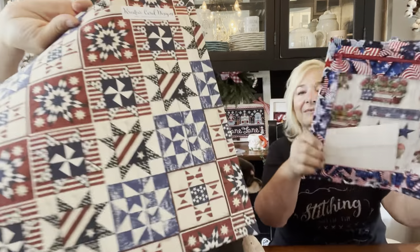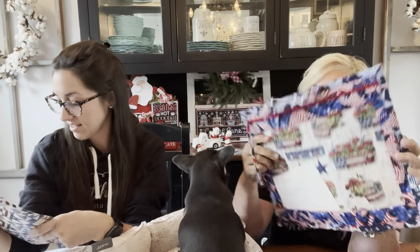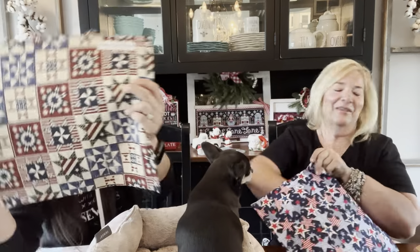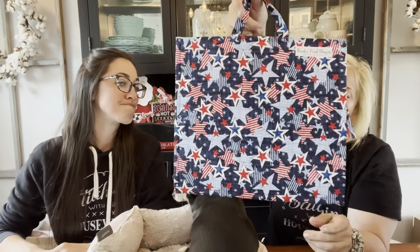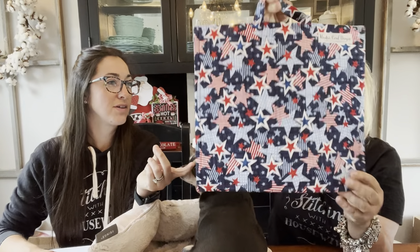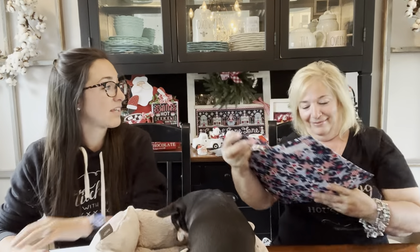Look at this one — it has pigs and chickens at the state fair looking. That's the one I wanted! She does an amazing job — her sewing is impeccable. It has a cardinal on it. A cardinal is sitting outside the tree in my window today.